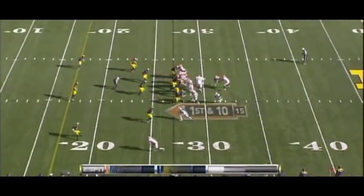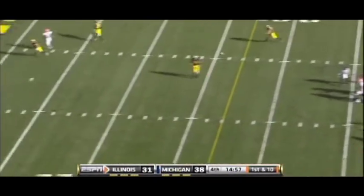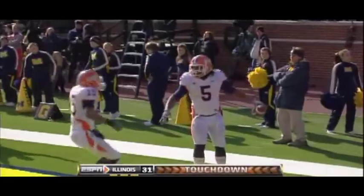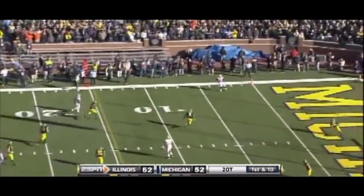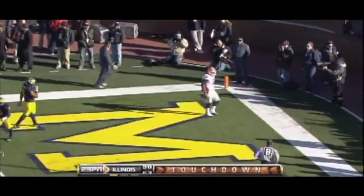If LaSure can be more consistent in his blocking, that means he's on the field for third downs, which means things like this can happen. LaSure is a decent receiving back. He has good hands. He does round out his routes a little too much, but by and large he's pretty reliable in the pass game. If he can block, that means there's an extra weapon every third down for the team who drafts him.